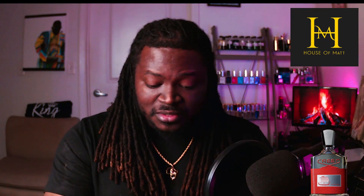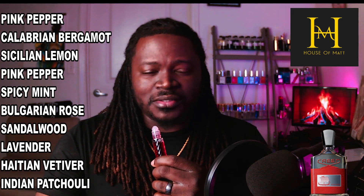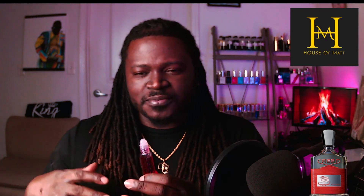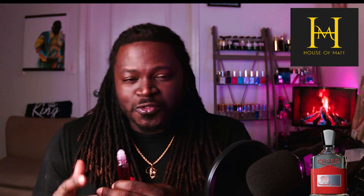Back to the Creed Viking — really fresh, bright, uplifting, spicy floral. The notes are pink pepper, Calabrian bergamot, Sicilian lemon, spicy mint, Bulgarian rose, sandalwood, lavender, Haitian vetiver, and Indian patchouli. I love when fragrances utilize different variations of a particular ingredient from different parts of the world. When people try to incorporate different variants of the same ingredient and it works well in the note layout, that's always super cool.